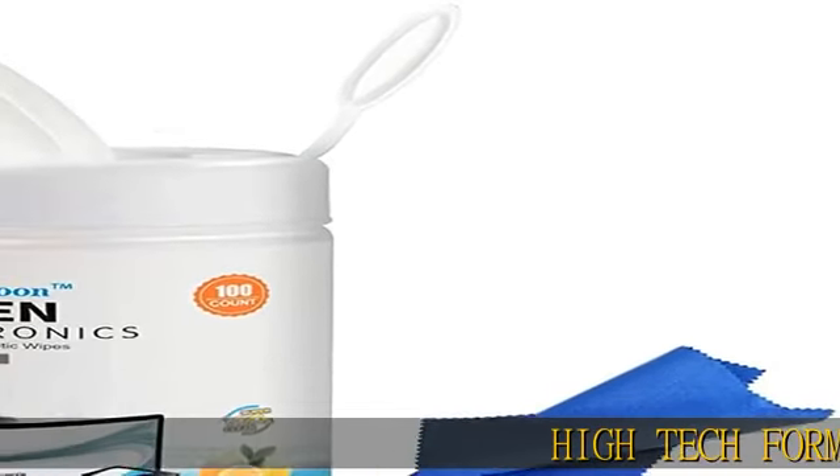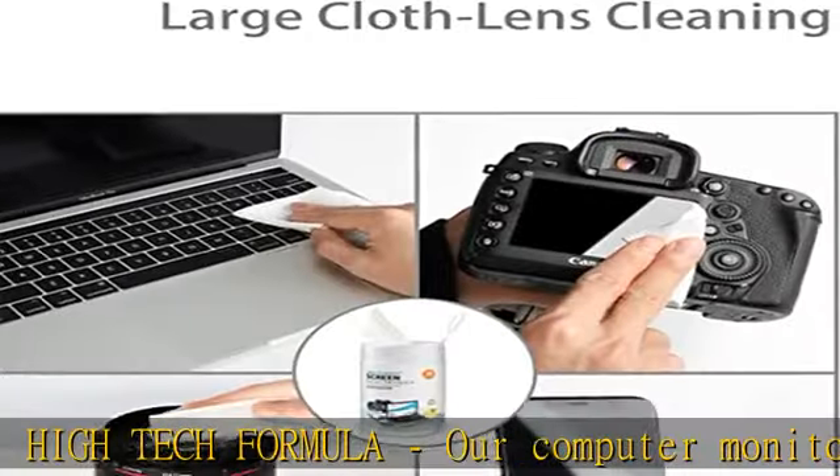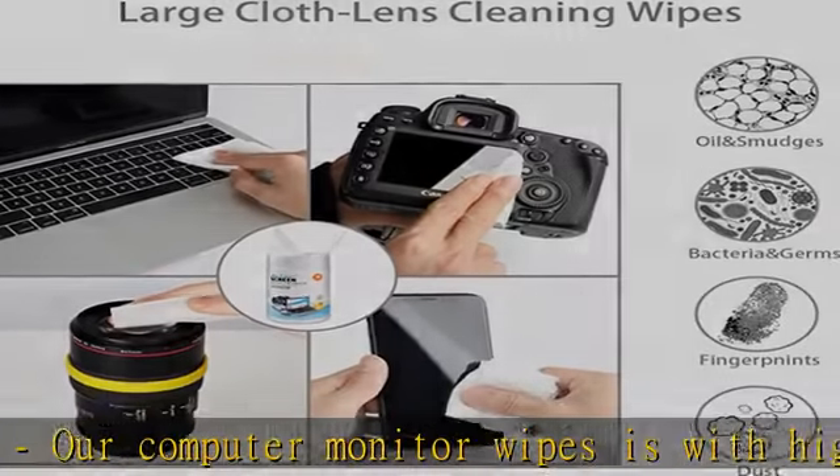High-tech formula. Our computer monitor wipes with high-tech formula cleans effectively without leaving streaks or residue — streak-free computer screen wipes.